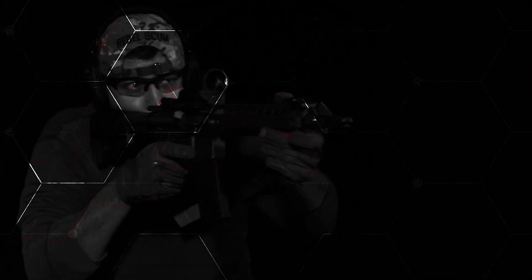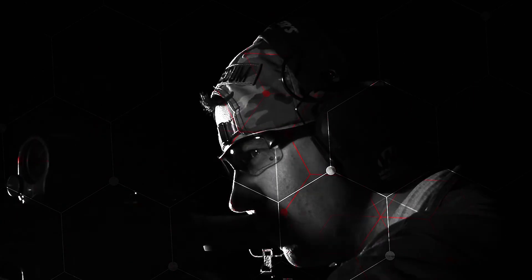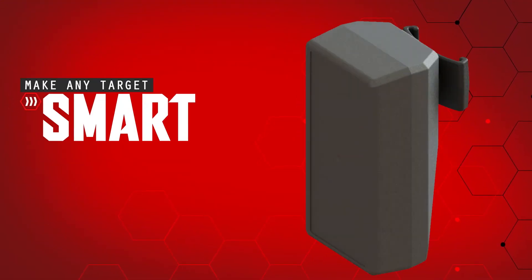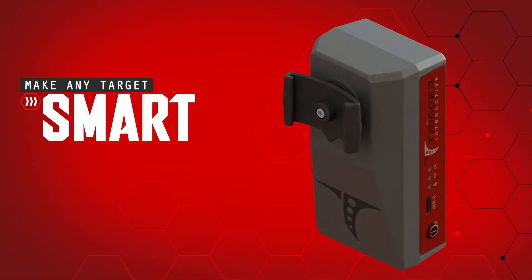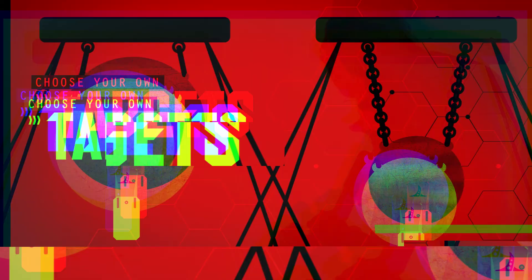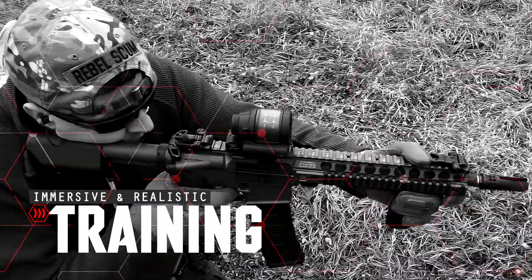Trigger Interactive is a live fire training system that delivers complex and dynamic shooting scenarios designed to revolutionize the target shooting industry. Our system works by utilizing smart target attachments that mount to many different types of steel targets, transforming them into an immersive and interactive training experience.